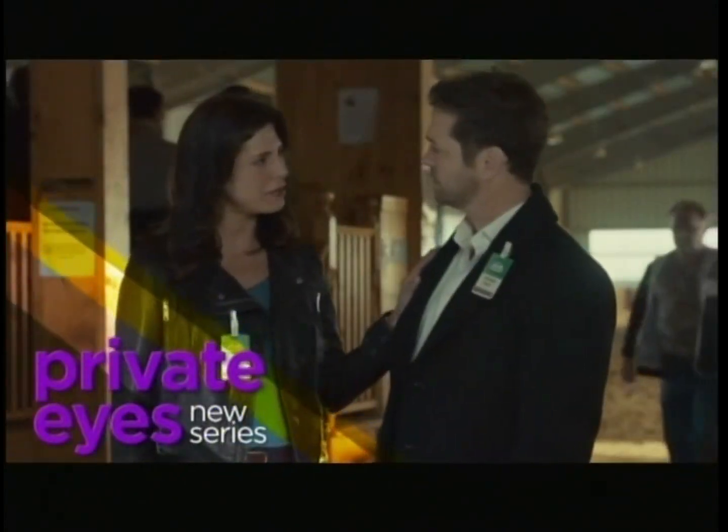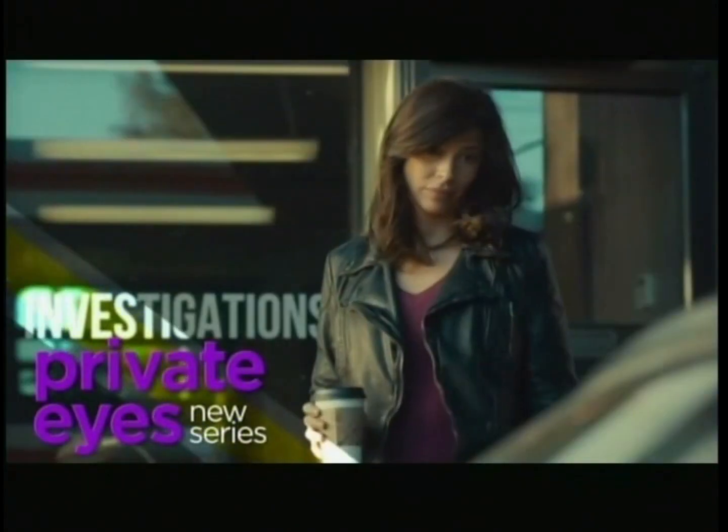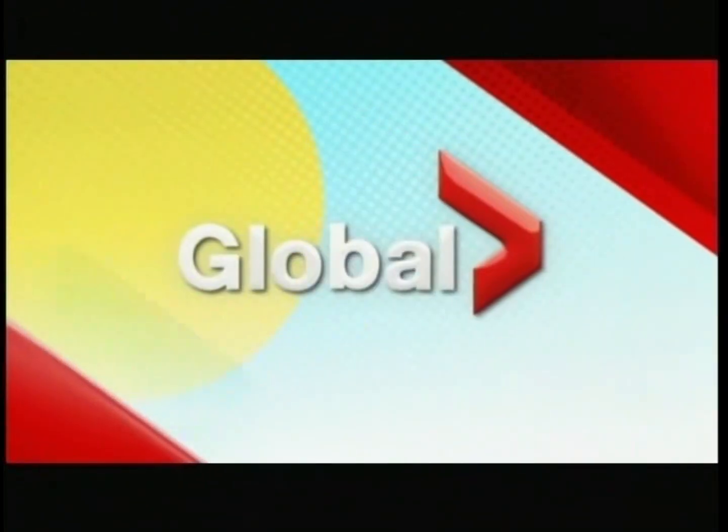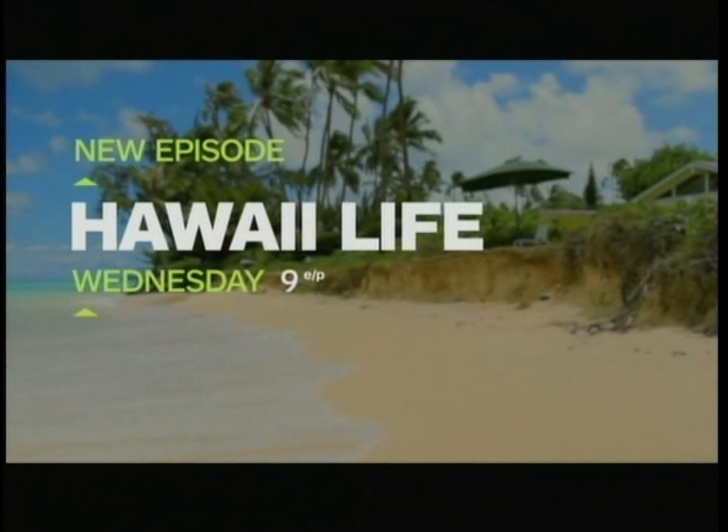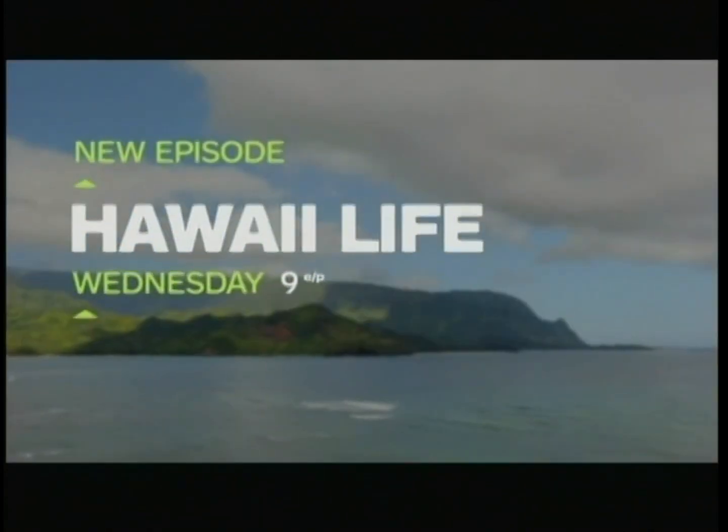Act on, look pretty. It's what's left of your celebrity. What's left? Got your number. Hawaii Life. New episode Wednesday at 9 on HGTV.